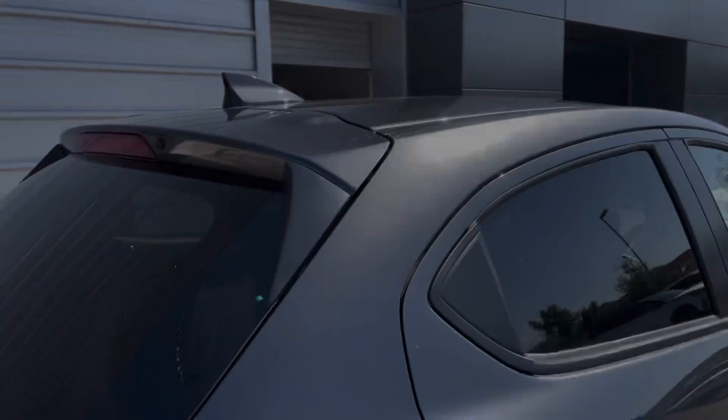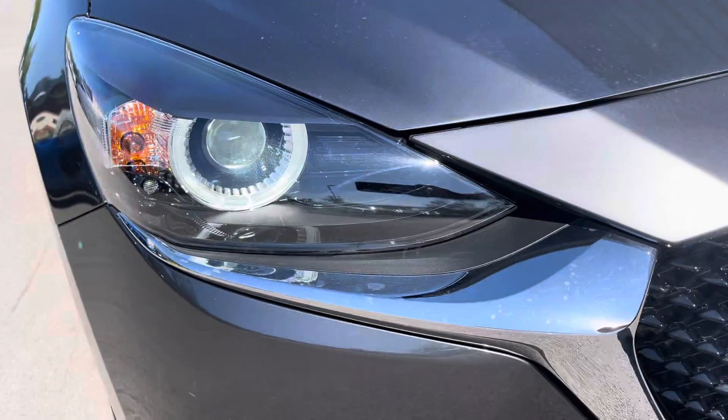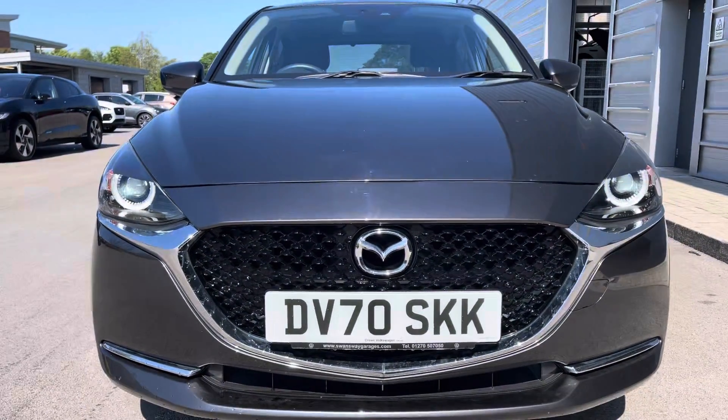This car comes in a gorgeous grey colour which is enhanced by the rear privacy glass. This helps to create extra security as well. To the front of the car we have the signature LED headlights with LED daytime running lights ensuring maximum vision of the road at all times.